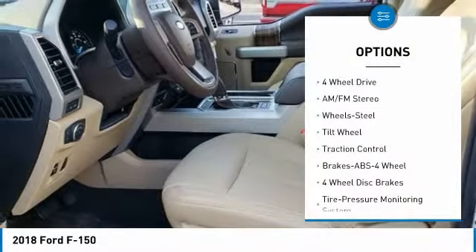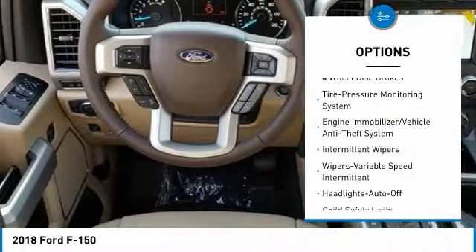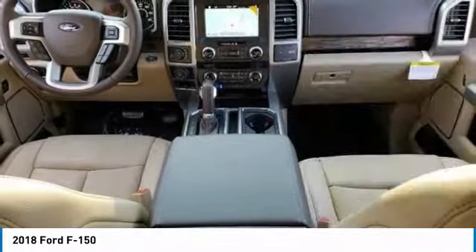Here are some of this vehicle's great options: traction control, anti-lock braking system, four-wheel drive, air conditioning, power steering, AM/FM stereo radio, child safety locks, intermittent wipers.